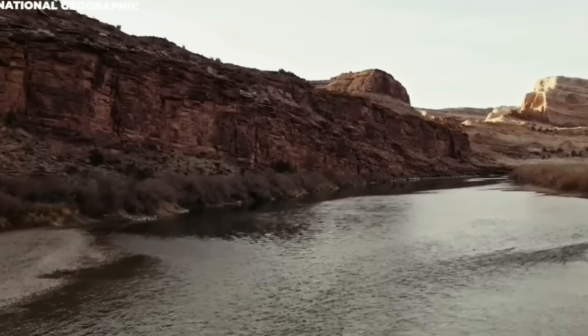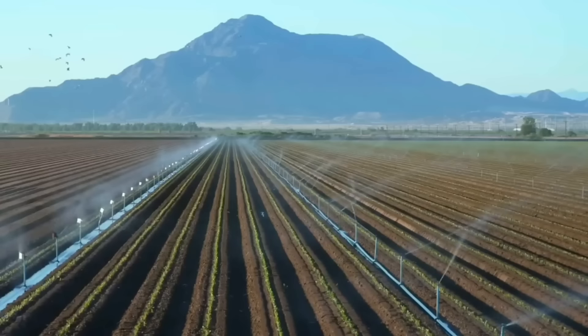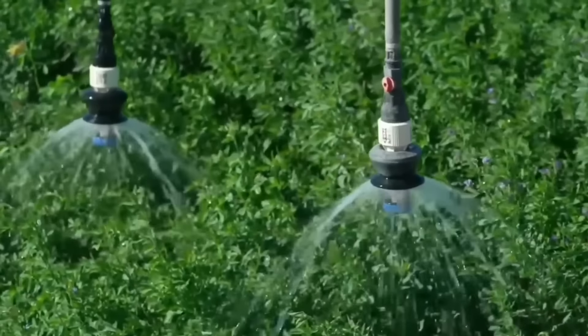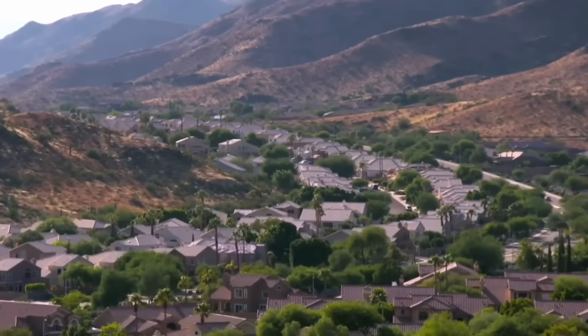Currently, the river supplies drinking water for 1 in 10 Americans. And shockingly, half of the river's water nourishes nearly 90% of the nation's winter vegetable crops. The river's dams also supply hydropower to nearby cities.